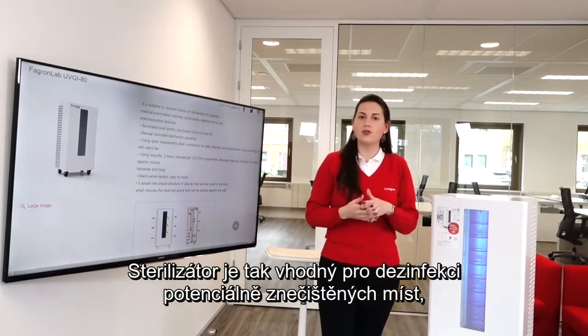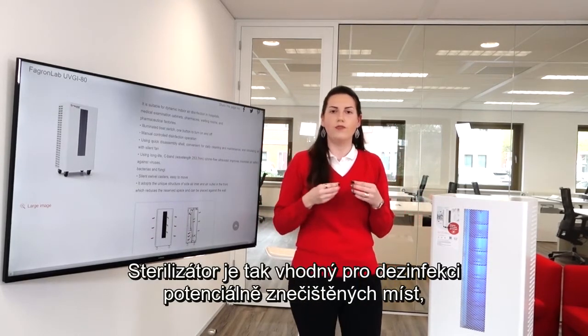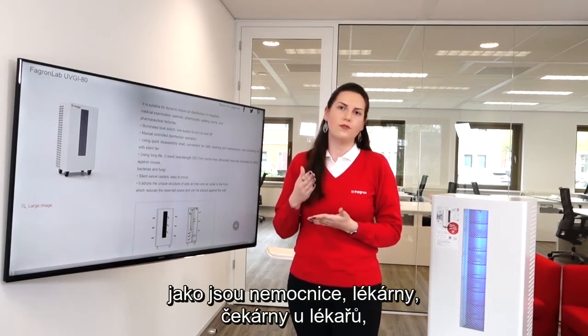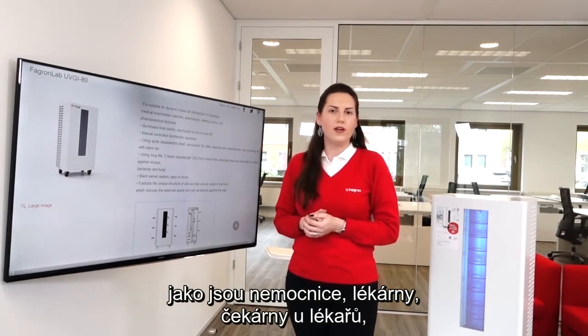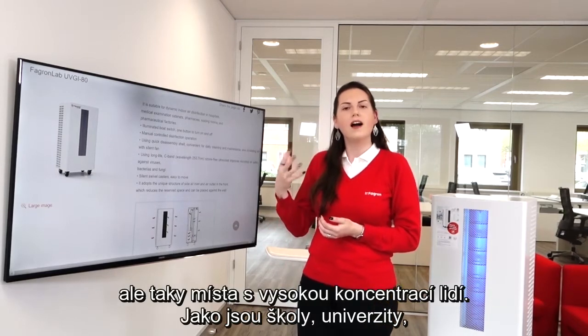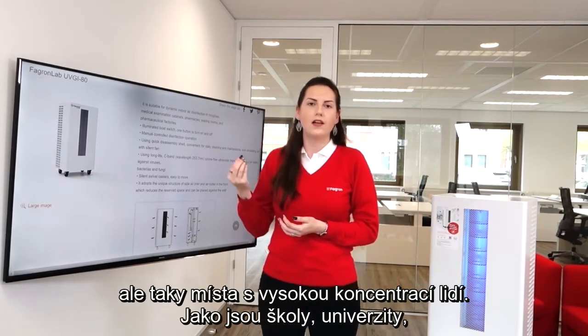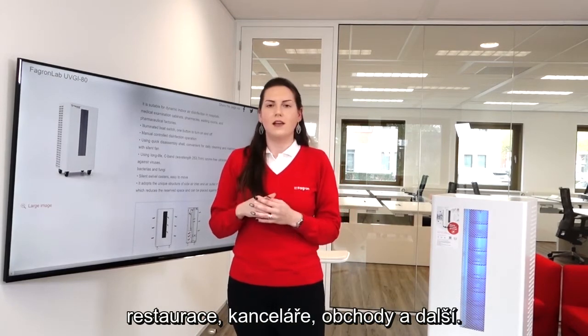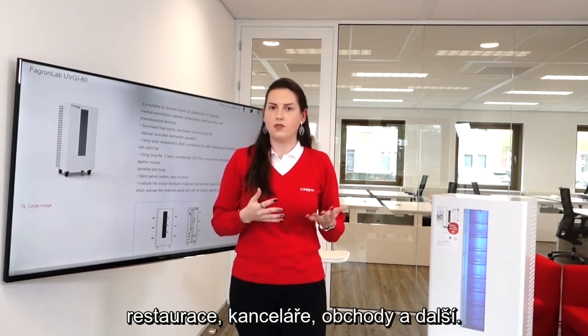The UVGI is suitable for air disinfection of potentially contaminated places such as hospitals, pharmacies, medical waiting rooms, but also places with high circulation of people like schools, universities, restaurants, offices, and even commercial stores, and so on.